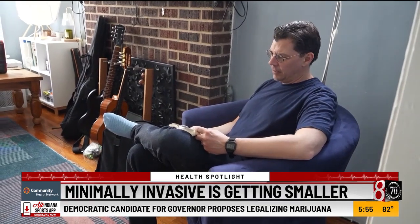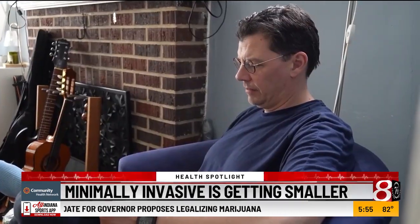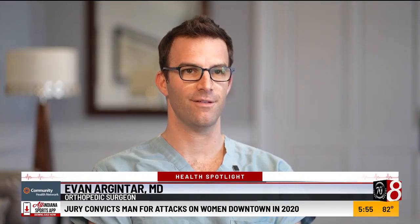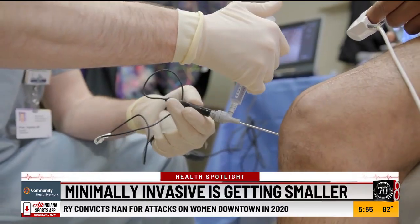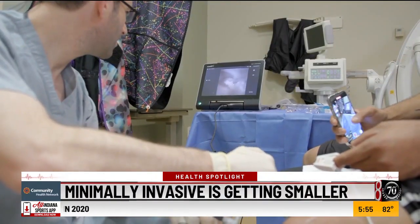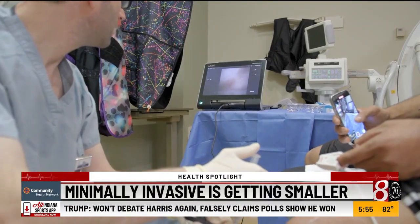A normal scope is the size of a pencil eraser. The nanoscope, the size of a pinhole. Minimally invasive surgery has evolved even further to be even less invasive than the minimally invasive. Dr. Argentar was able to see that Jacob had multiple meniscal tears, and through another pinhole incision was able to repair the problem.